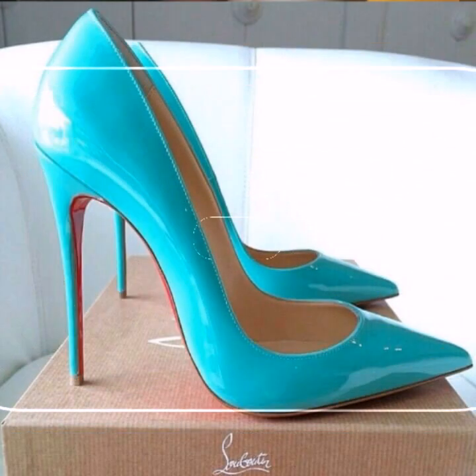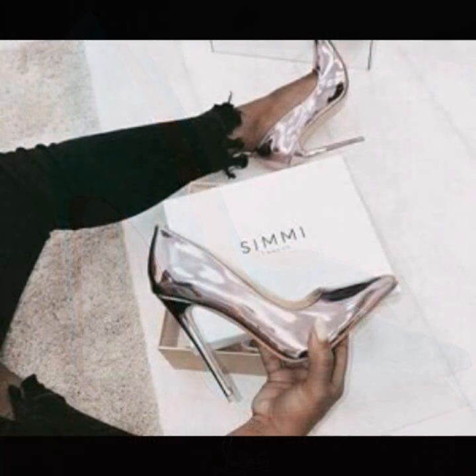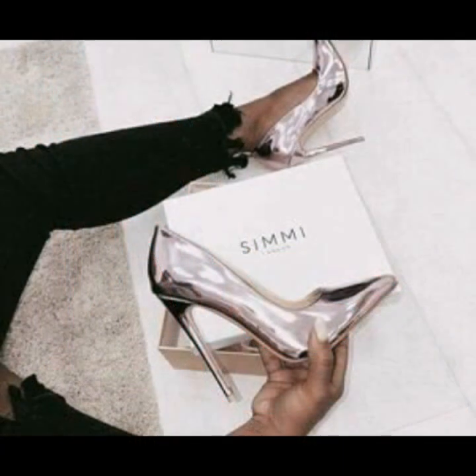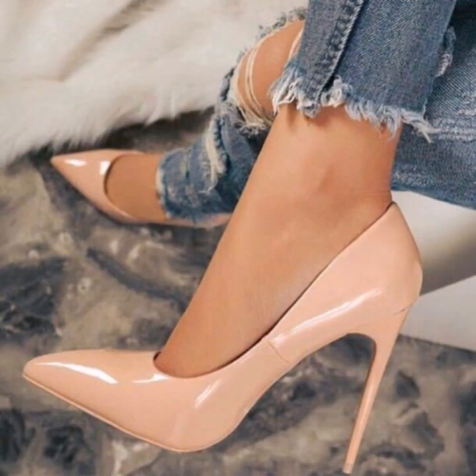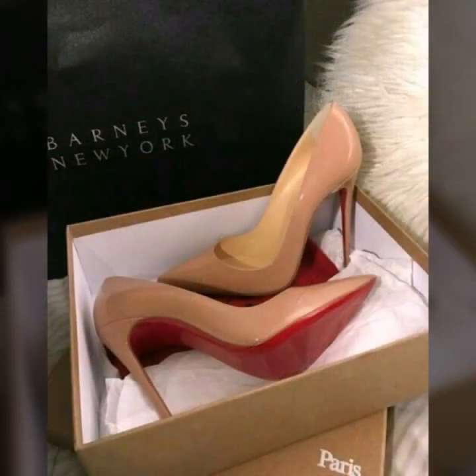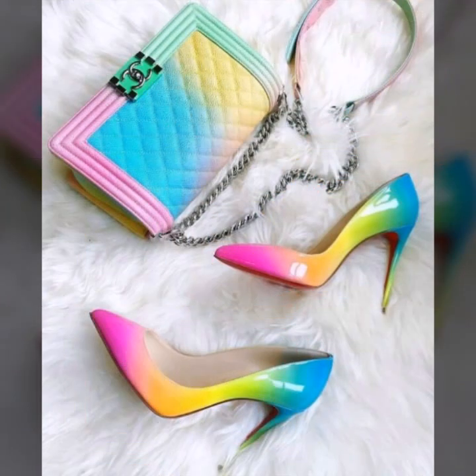Before telling the websites, please subscribe to my YouTube channel Women's Fashion. If you have already subscribed, don't forget to hit the bell icon. By hitting the bell icon, you will get all the notifications of my upcoming videos and stay updated from my YouTube channel about the latest fashion and style.